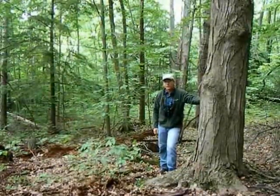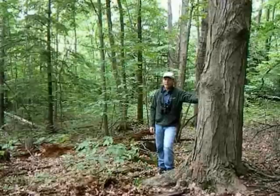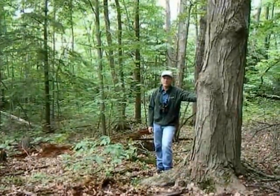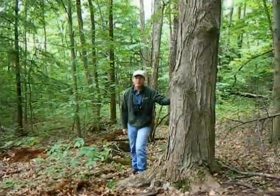A lot of people ask if Happy Valley Forest is an old-growth forest, and it's safe to say that it's not an old-growth forest anymore, but our intention is to create a nature reserve that will then grow back into an old-growth state.